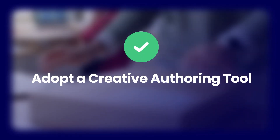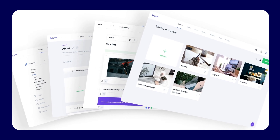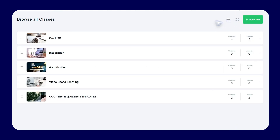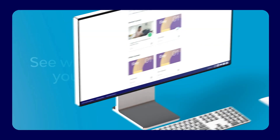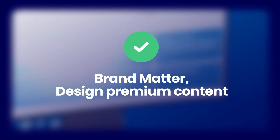Adopt a creative authoring tool. In the hyper-competitive landscape of the retail industry, the creation of online courses demands an authoring tool that is both powerful and versatile, facilitating a learning experience that accurately reflects the brand's ethos and visual identity.